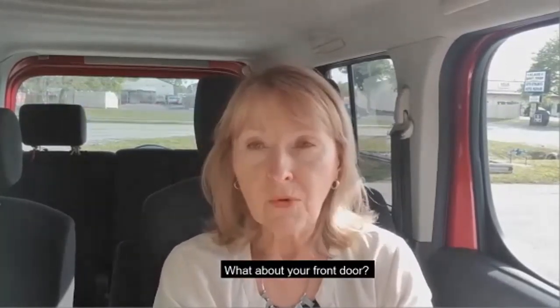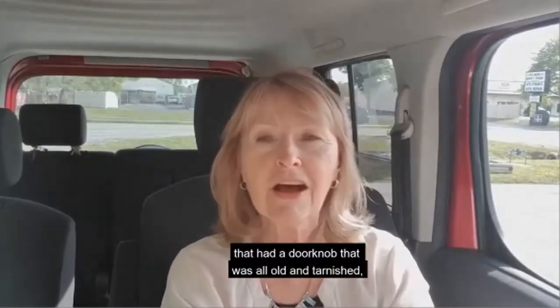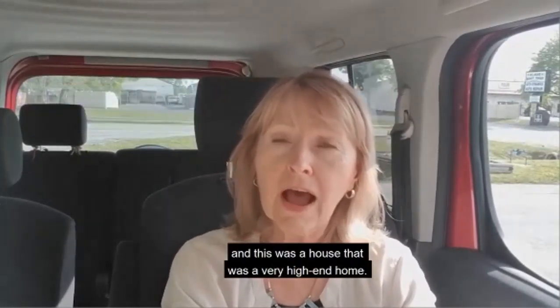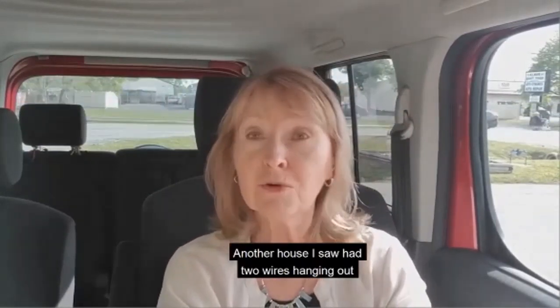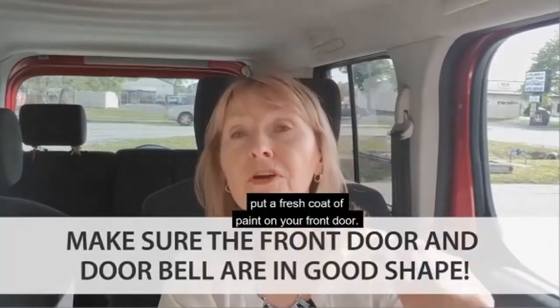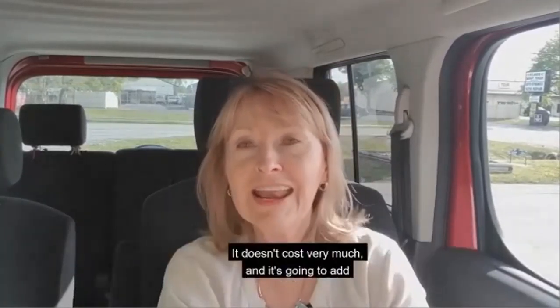What about your front door? The other day I noticed a house — a very high-end home — that had a doorknob that was old and tarnished. Another house I saw had two wires hanging out for the doorbell. Make sure you get those things fixed, and while you're at it, put a fresh coat of paint on your front door. It doesn't cost very much and it's going to add to the value of your home without breaking the bank.